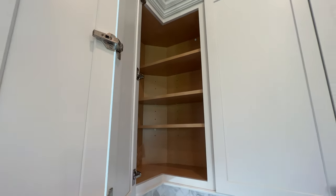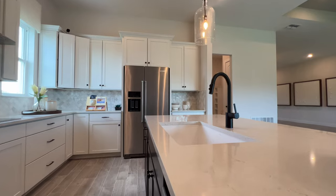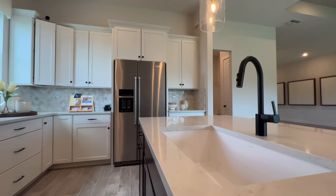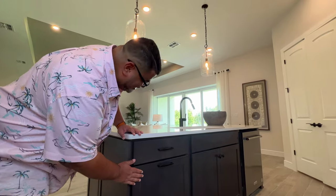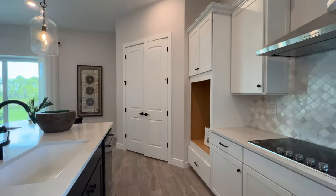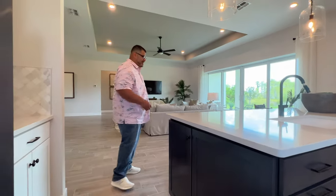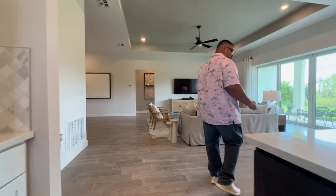You have a double-stack above the fridge with a stainless steel fridge, and a small coffee station here. Love the backsplash — it's two-tone, which Pam caught before I did. Cabinet doors also wrap around the sides, and you can line up three chairs at the island.